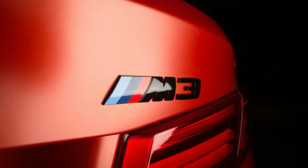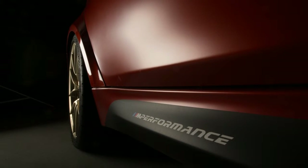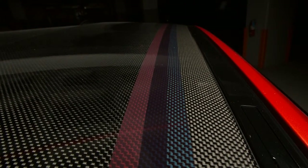an M3 30 Years American Edition goes red, white, and blue in honor of the M3's arrival in the U.S. in 1987. More specifically, the M3 Competition Package goes frozen red metallic outside, and Mugello red, opal white, and fjord blue inside.